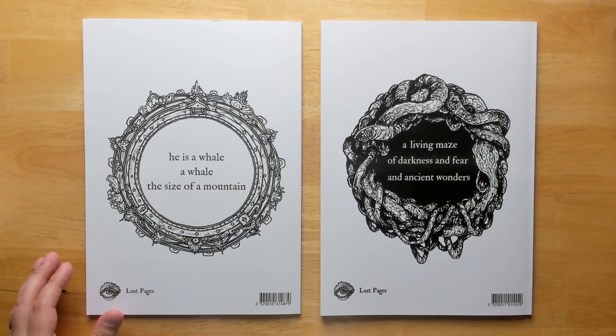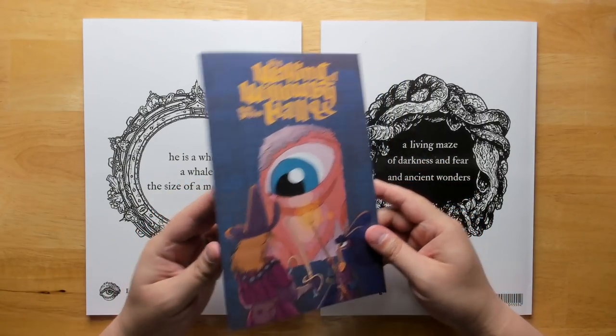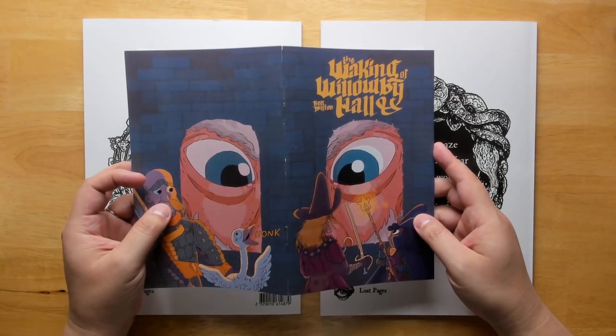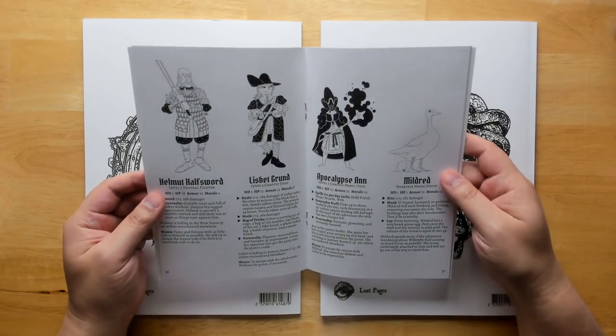Shout out to today's sponsor, which is The Waking of Willoughby Hall, an adventure that I wrote and published just recently. You can explore a manor full of a rampaging giant, restless dead, and a very angry goose. You can meet new people, discover new wonders, solve mysteries, and try to get out alive.